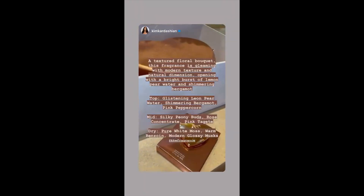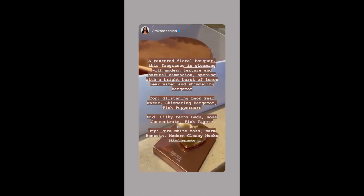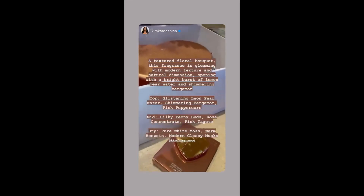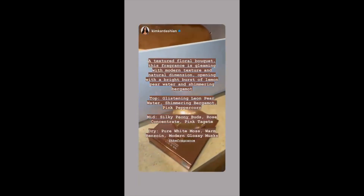The rose gold is actually the perfume I'm wearing right now — it's so good. It has glistening lemon pear water, shimmering bergamot, pink peppercorn, silky peony buds, and rose concentrate.